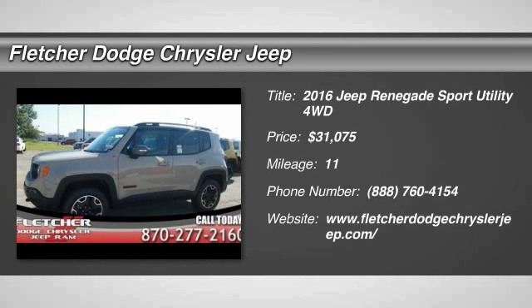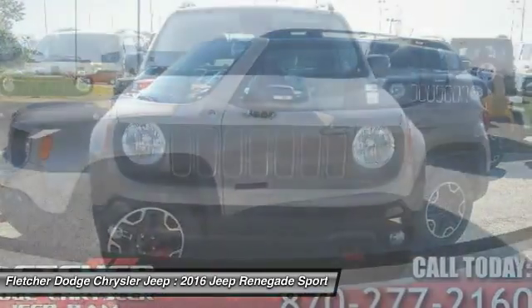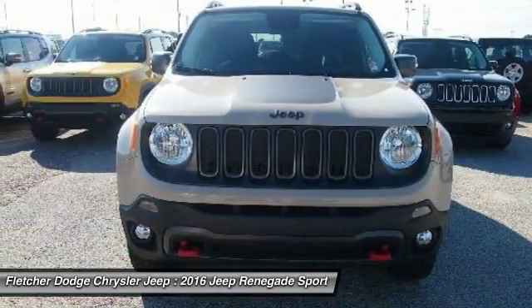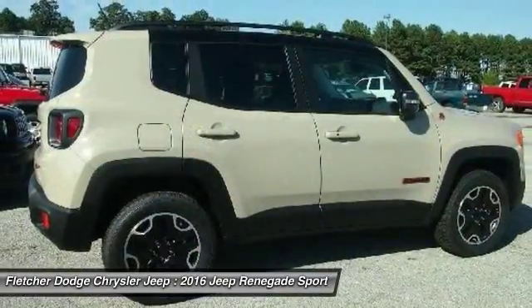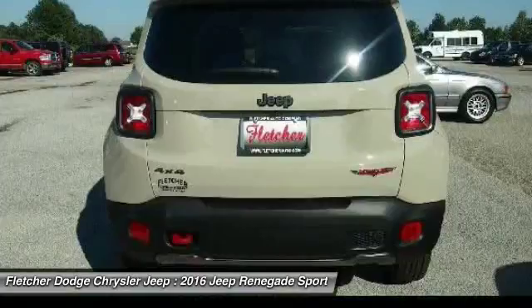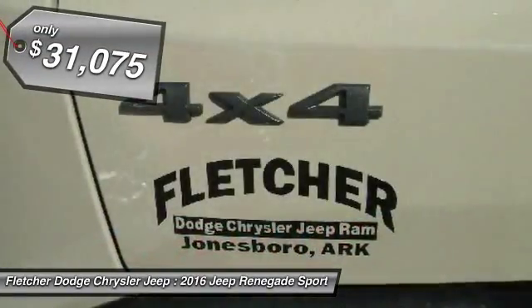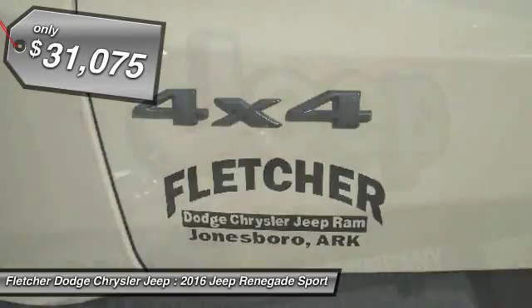2016 Jeep Renegade. The Jeep Renegade offers full-size capability built in a smaller SUV. The Jeep Renegade is an incredible combo of smart technology, cool colors, and innovative materials. It has a capable command center with the tools you need for discovering everything that's out there, and is priced below $35,000.